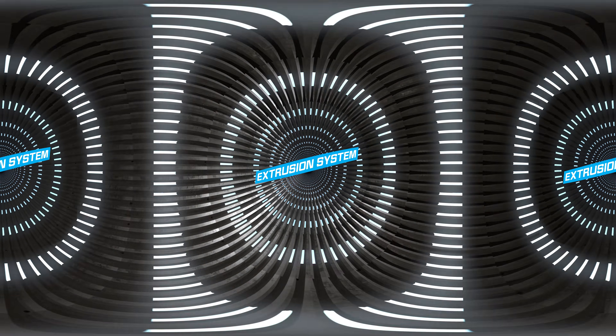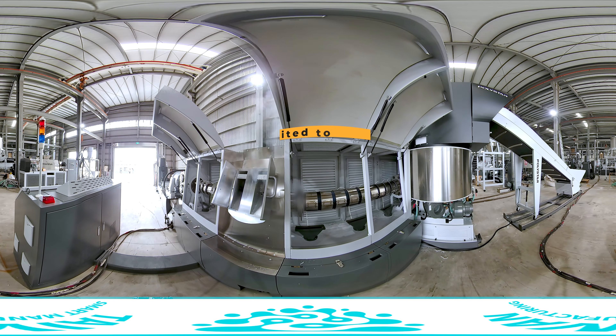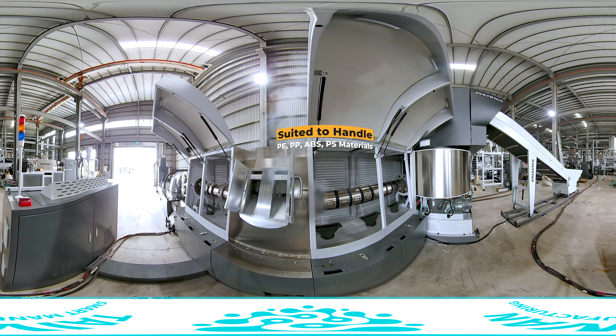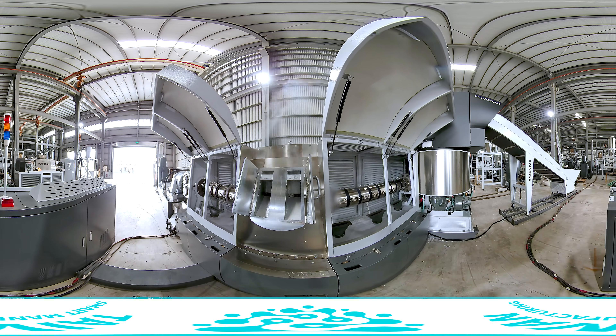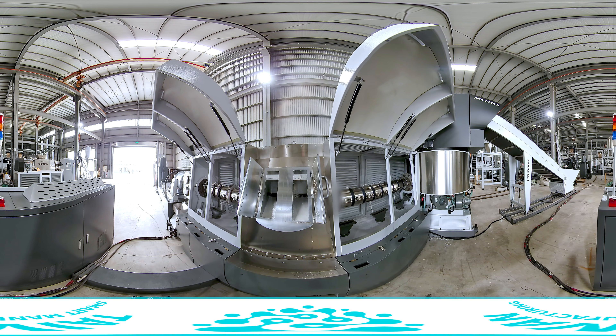Extrusion System. A special screw barrel design is widely suited to handle PE, PP, ABS, and PS materials with quick changeover. Intelligent Synchronized Driving Technology implements Industry 4.0 smart manufacturing.